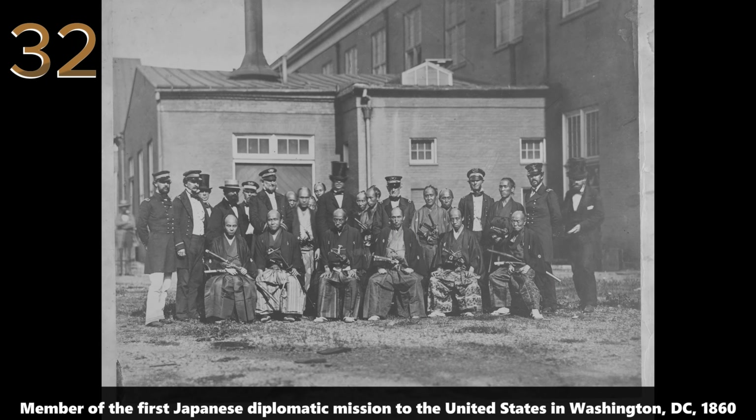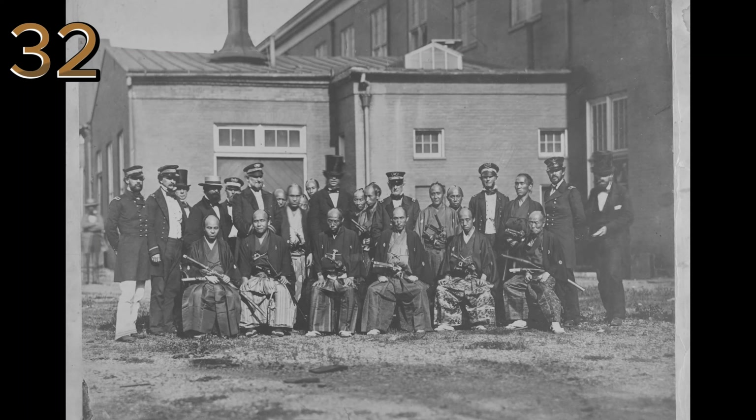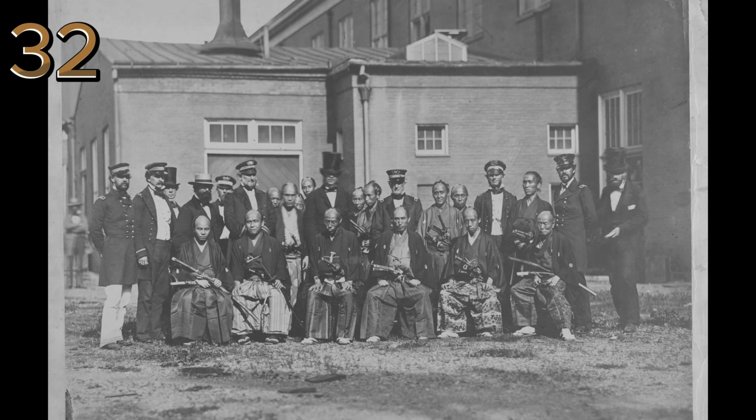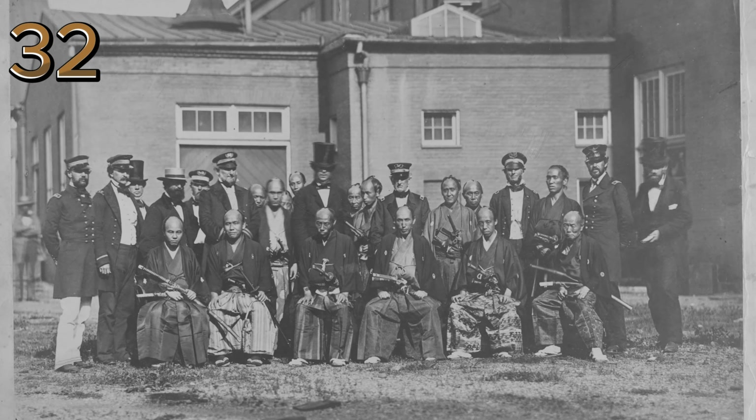Member of the first Japanese diplomatic mission to the United States in Washington DC, 1860. A dignified portrait of a Japanese diplomat, marking the early interactions between Japan and the United States during the mid-19th century.